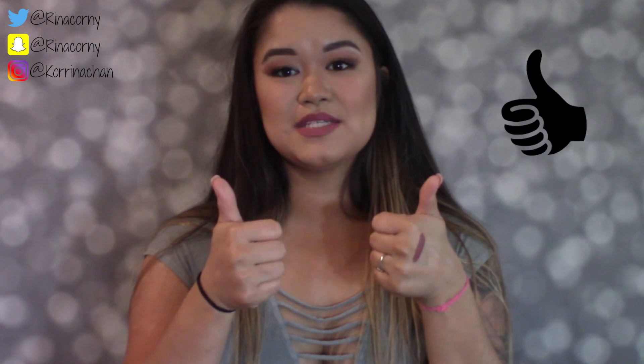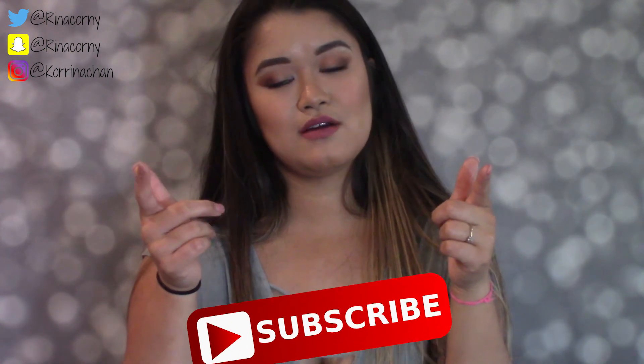Alright guys, we went through all 10 of my beauty favorites! I hope you enjoyed this video. Everything I mentioned will be linked in the description box below with prices, so check that out. Don't forget to give this video a thumbs up, and subscribe to my channel if you haven't already. I have a lot of fun stuff coming up including giveaways and merch soon, so stay tuned. Thanks so much for watching — see you next Tuesday!